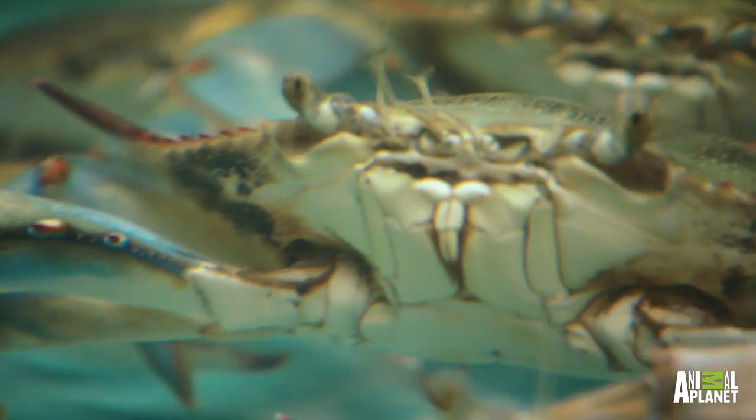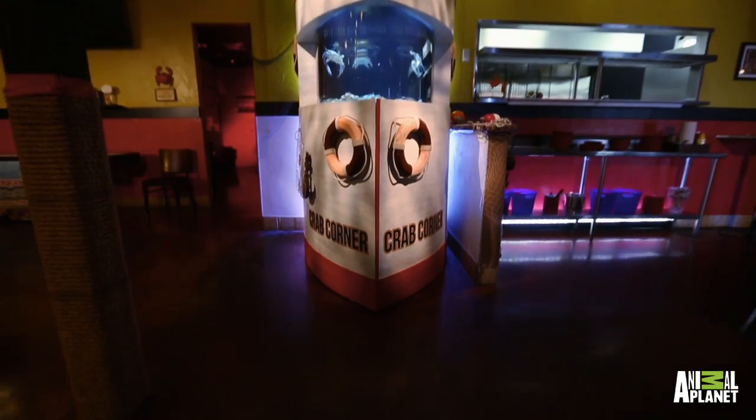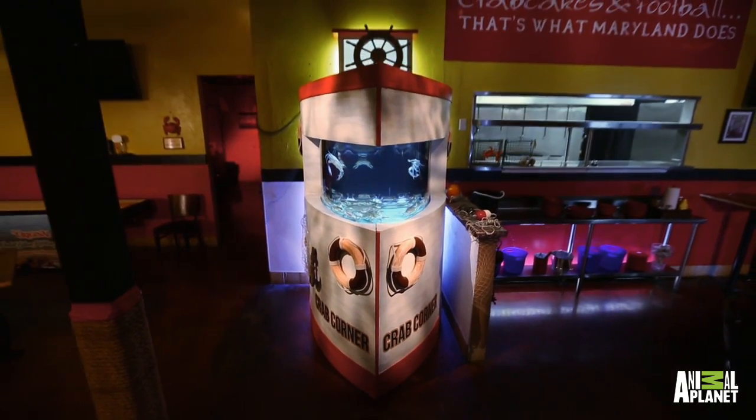I knew you guys would just absolutely kill it, but this is really amazing. You guys essentially brought the Chesapeake Bay to Nevada and Las Vegas, right here in our restaurant. I couldn't ask for anything more. We're in the middle of the desert, baby. Nailed it.